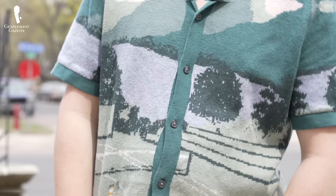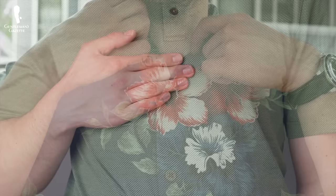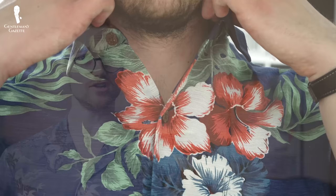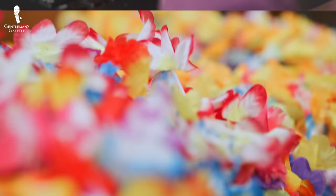And of course, there are certainly alternatives available like polos and sport shirts that can be worn instead if Hawaiian shirts don't appeal to you, but if they do, they can certainly be a fun inclusion to your wardrobe. Do you have any Hawaiian shirts in your collection or are you now looking to get some? Let us know in the comments below. And now, before we say aloha oi for today's video, let's do an outfit rundown.